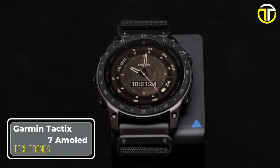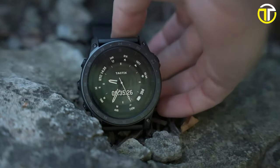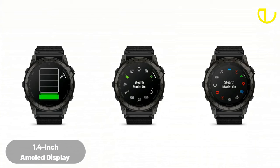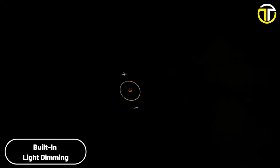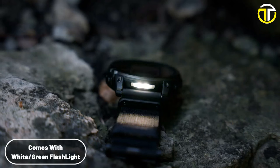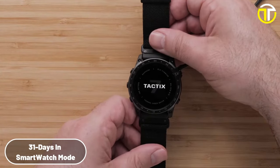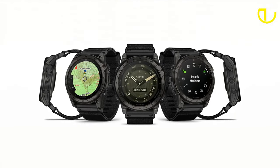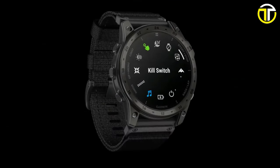Number 1: Garmin Tactix 7 AMOLED. The Garmin Tactix 7 AMOLED is a remarkable fusion of cutting-edge technology and tactical functionality, designed for those who demand excellence in every aspect of their gear. Its large 1.4-inch AMOLED display is not just bright and easy to read, but also adaptable, dimming as needed to suit mission requirements. Key to its design is a built-in white and green LED flashlight, providing critical illumination in dark environments. Battery life is a standout feature, with the Tactix 7 offering up to 31 days in smartwatch mode. Tactical-specific features include night vision compatibility, a stealth mode for discreet operations, and a kill switch for security.